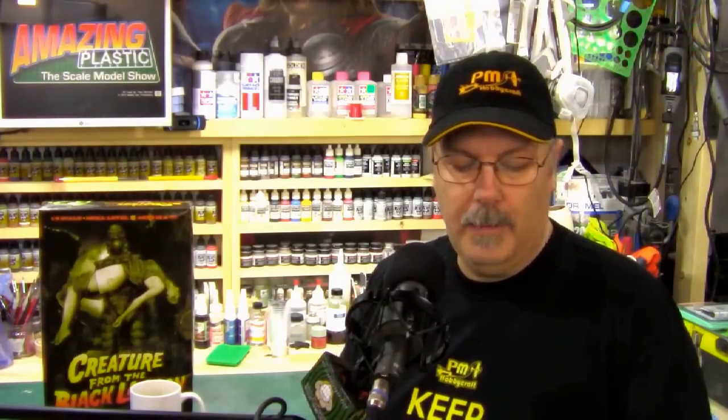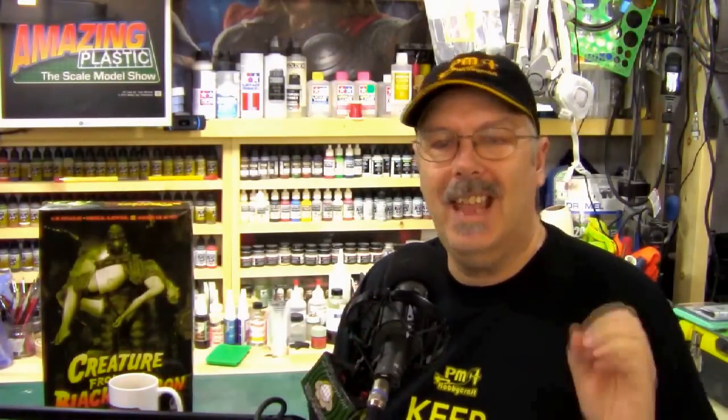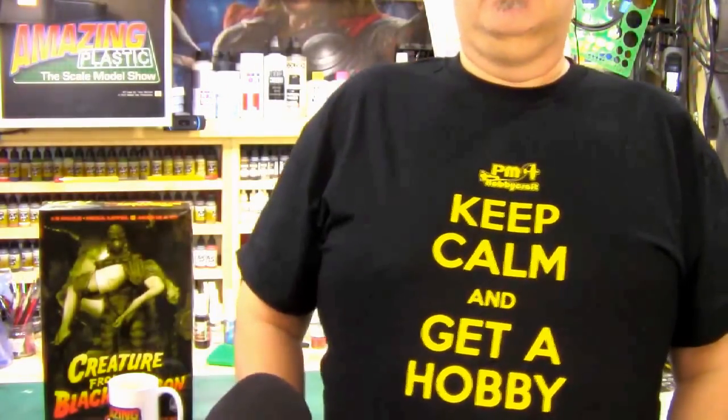The Cafe Press store we have now for t-shirts, coffee mugs, aprons, and things like that is only going to be up until the end of June. We will be moving a lot of that product over to our new website. And speaking of t-shirts — PM Hobbycraft actually gave me this wonderful t-shirt. I'm just going to stand up and show it to you. It says 'Keep calm and get a hobby,' which pretty much spells it all out when we're talking about hobbies and scale model building.